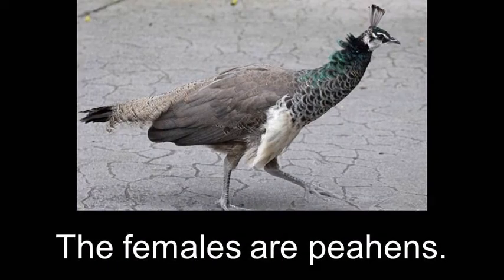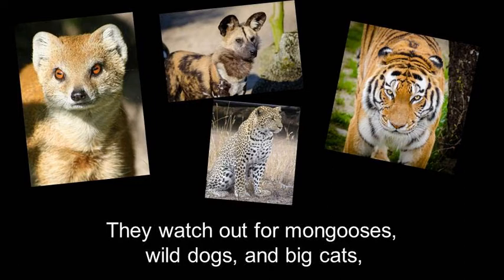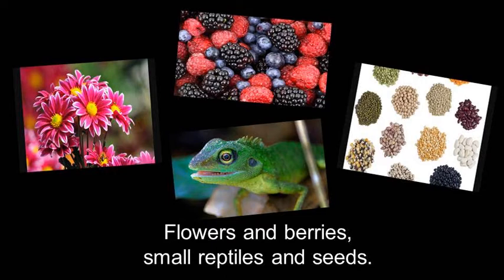But we can call them peahens again and again. They watch out for mongooses, wild dogs, and big cats, but they'll eat almost anything you put in their path. They eat great insects, big fish, small mammals and leaves, flowers and berries, small reptiles and seeds.